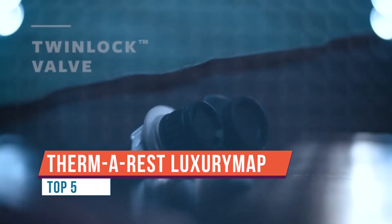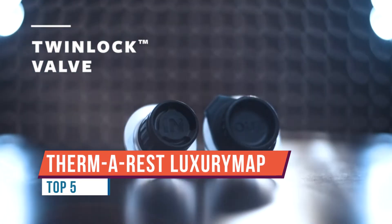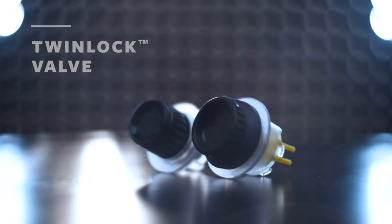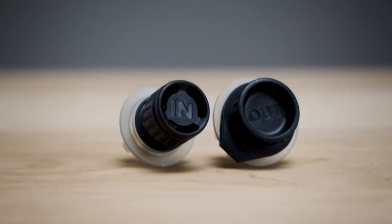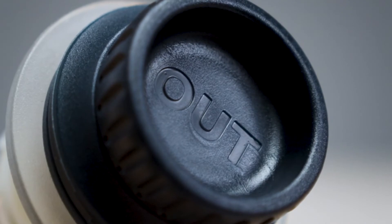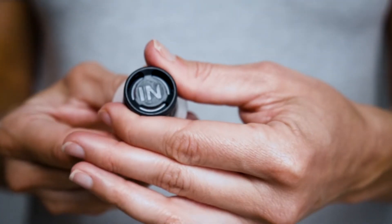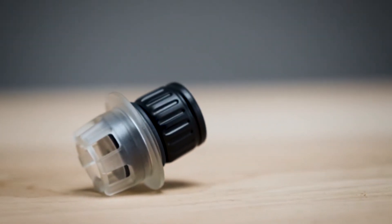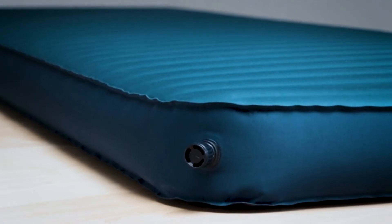The Therm-a-Rest Luxury Map self-inflating sleeping pad is sure to offer a great night's sleep. The self-inflating part is due to the expanding foam inside the pad. There's a nice valve — all you have to do is roll the pad open, open the valve, and the foam inside expands and soaks up air like a sponge.